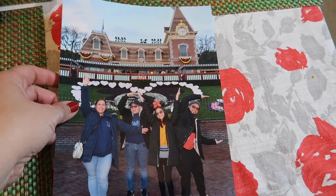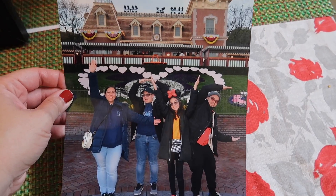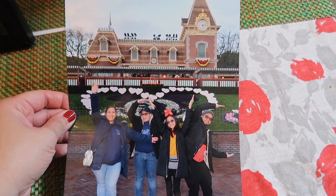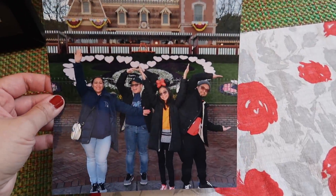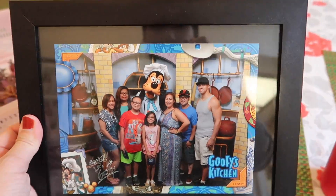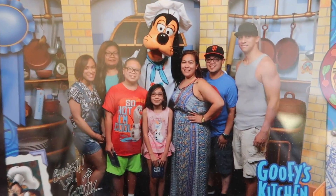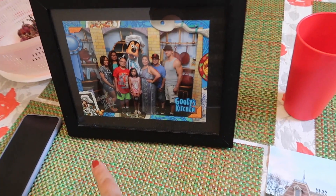I finally got my picture in the mail that I ordered from Disney. This was one of the PhotoPass pictures they took for us in the front of the train station. I just got it in the mail today, so I'm going to replace this picture with this one. This one's pretty old — I think it was either 2015 or 2016, probably 2016.